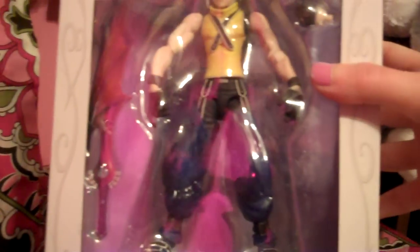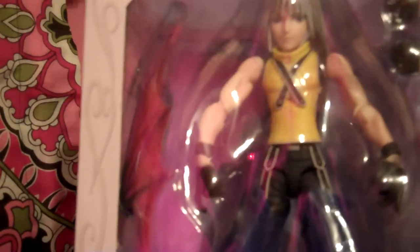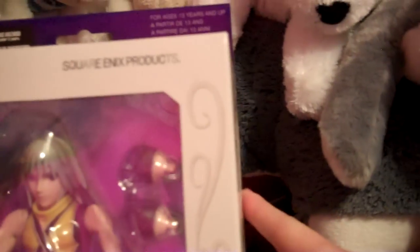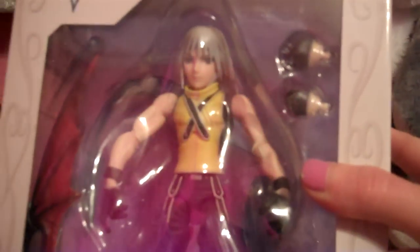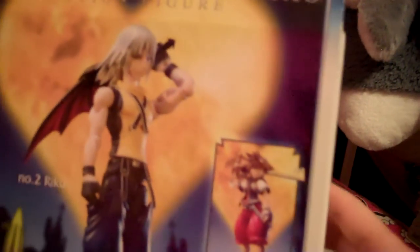And then last but certainly not least — look at this! It's a Kingdom Hearts Play Arts action figure — Riku! Isn't that awesome? It comes with his little keyblade and switchable hands. It says over 12 points of articulation. So cool! Here's a little picture of him on the back.